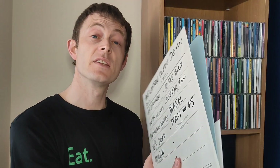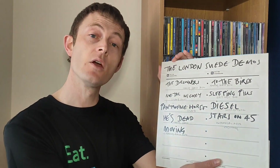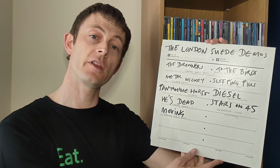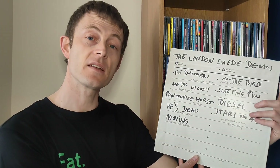Let me know your thoughts on what you were thinking of getting for Record Store Day. Are you queuing up for the London Suede Demos? To me it looks like a quality pick up and definitely something to add to your collection — if you're a Suede fan, definitely go out and get it. Please let me know in the comments below what you're going to be getting, what you're hoping to find, and whether you're queuing up at four in the morning to be first in line. As always, thank you for watching.